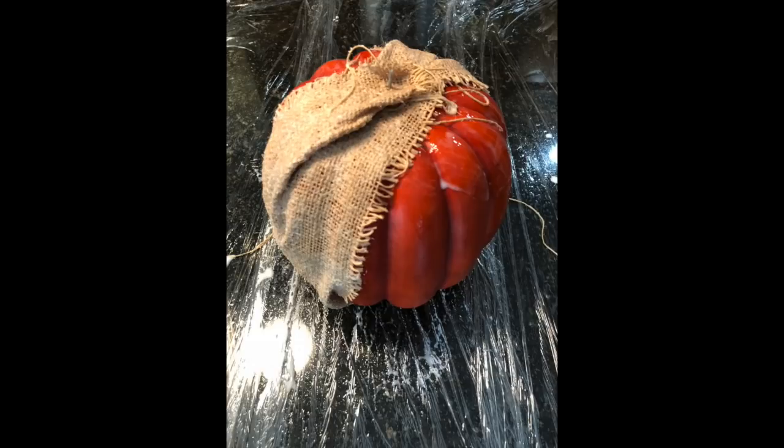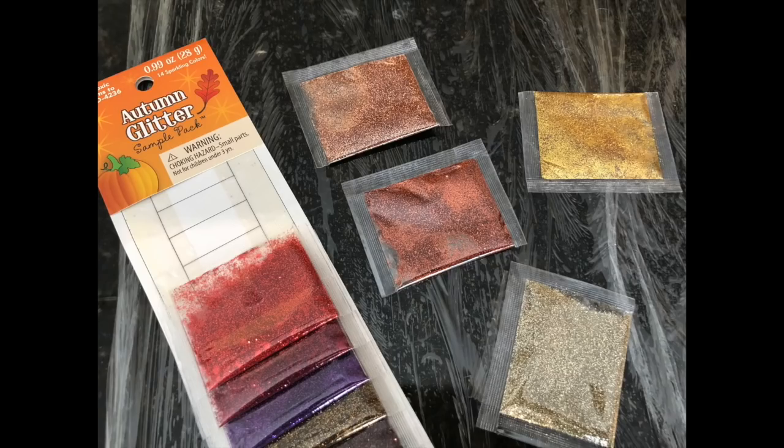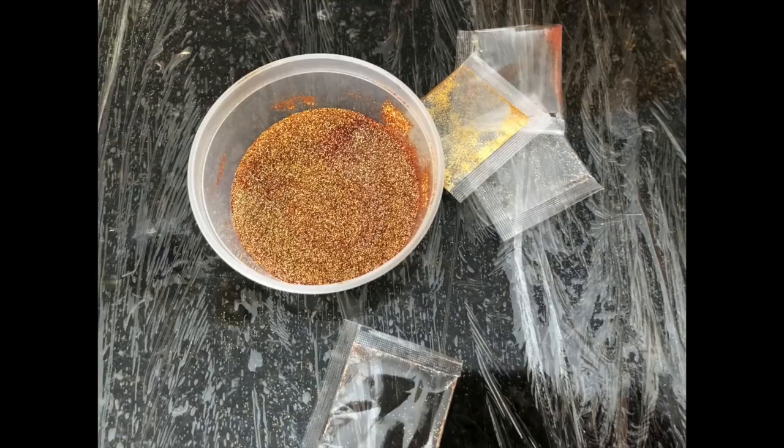Then I decided it was time to paint the pumpkin, so I took the remaining glue-water solution and mixed in four colors of glitter. I had an autumn glitter package and I took four of the rusty orange-looking and gold-colored packets, put them into a little container, mixed in the remaining glue, stirred it up, and then let my grandson paint it. I'll insert some video clip of him here painting the pumpkin.